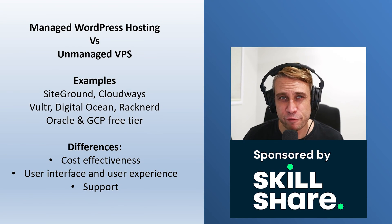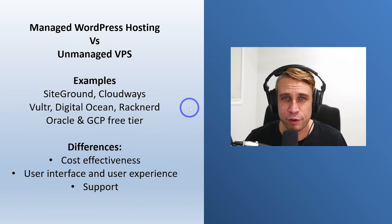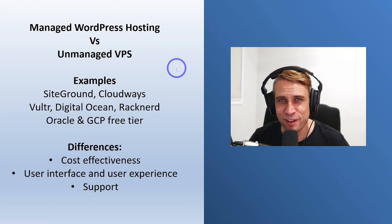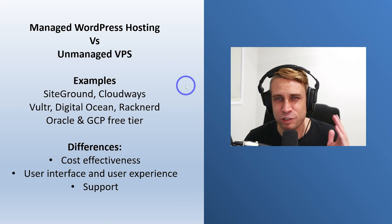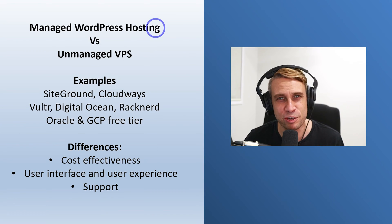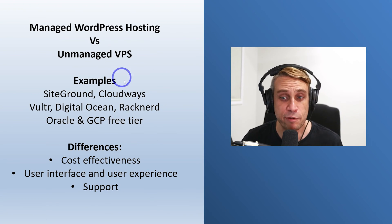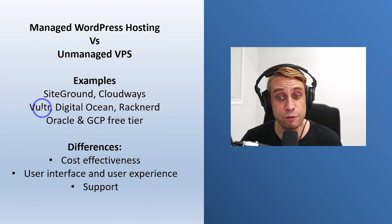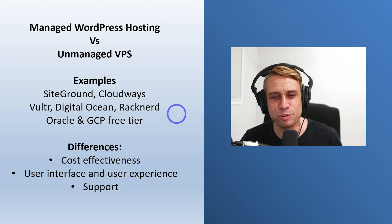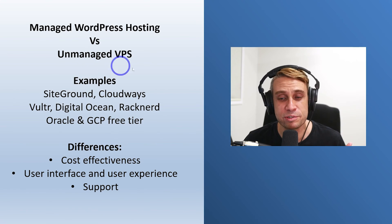Today I want to talk about managed WordPress hosting versus using an unmanaged VPS, because a lot of you have asked me questions about this in the comments and by email. A lot of you are coming from a managed WordPress background and want to make the jump to managing your own server. I'll talk about the key differences and what you'll experience between these two, and give you a plan for the easiest way to switch. I'll give you some examples including preferred managed hosts like SiteGround and Cloudways, and favorite VPSs like Vultr, DigitalOcean, and RackNerd. You'd also include the free tiers from Oracle and Google Cloud Platform in that unmanaged VPS category as well.